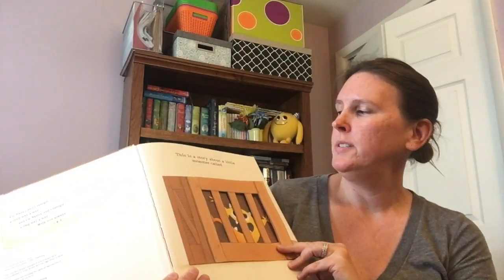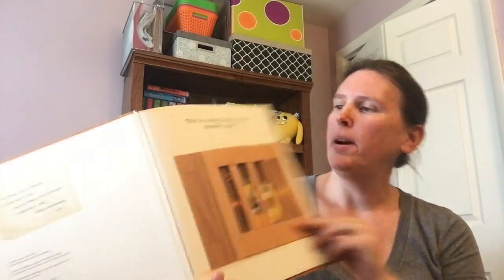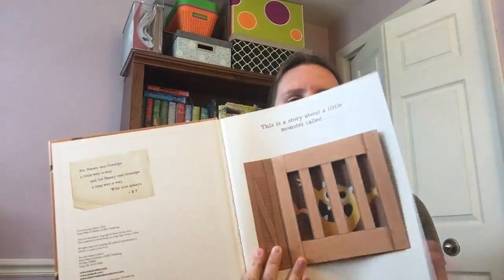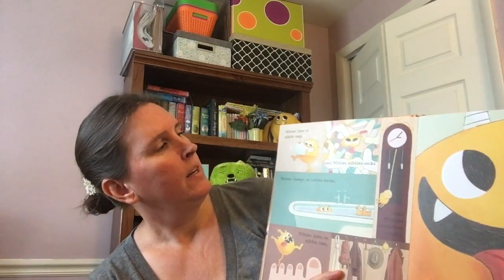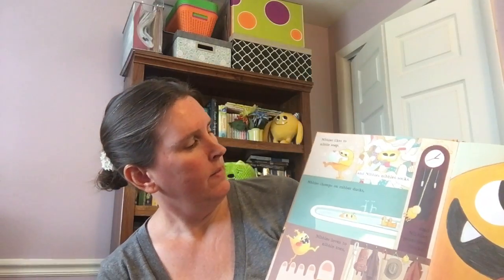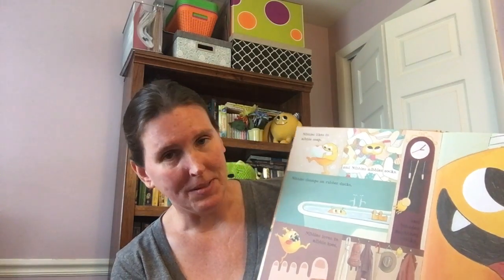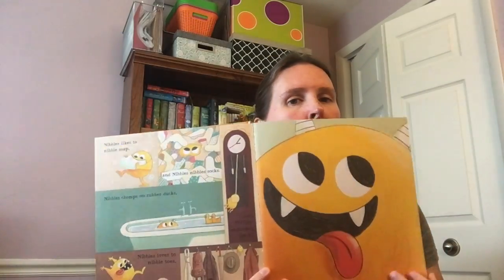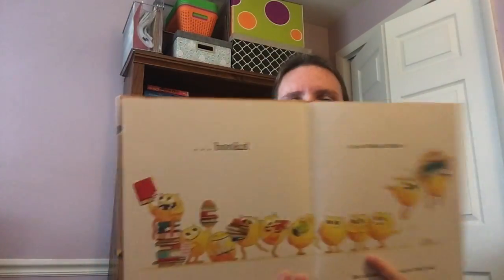So the story starts out — this is a story about a little monster called Nibbles. And there's a picture of Nibbles. The book continues: Nibbles likes to nibble soap, Nibbles likes to nibble socks, Nibbles chomps on rubber ducks, Nibbles loves to nibble shoes, and Nibbles nibbles books. But Nibbles's favorite thing to nibble on is books.